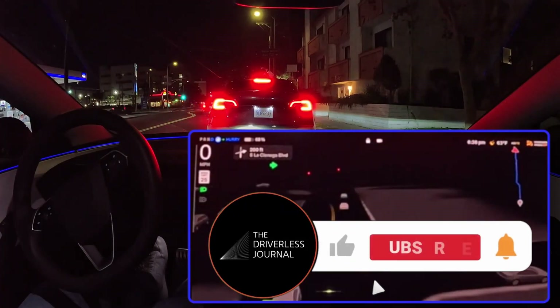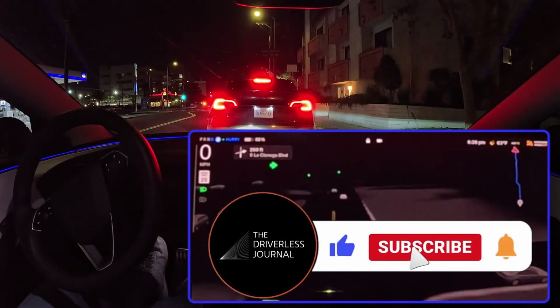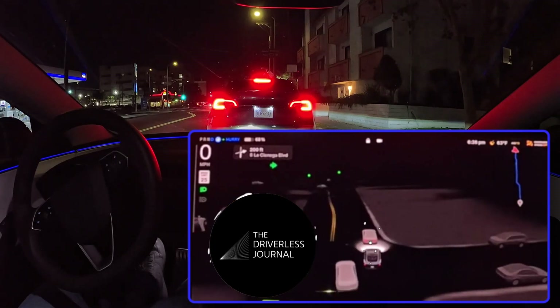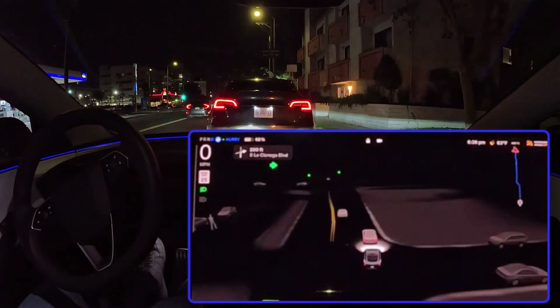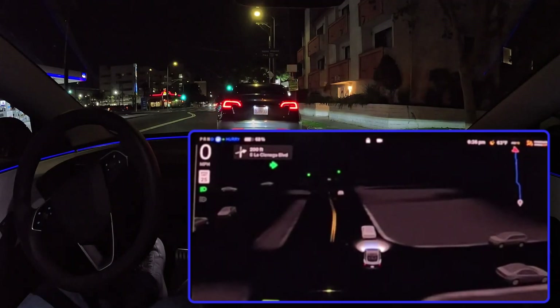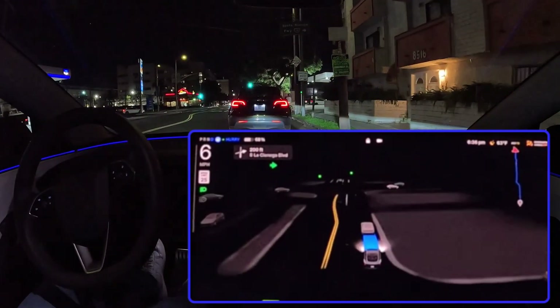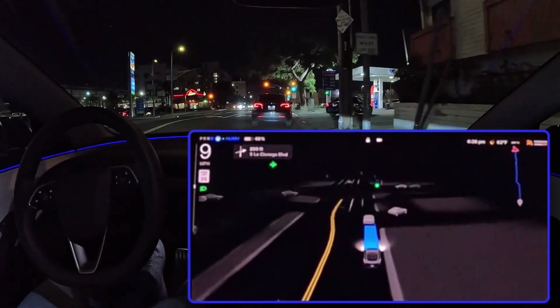Welcome to the Driverless Journal. Today we're doing a deep dive into Tesla's FSD version 13.2. You've probably seen the headlines about it, but we're going to go deeper than that. This isn't just another software update. We're talking about decision making that rivals human drivers in some cases.